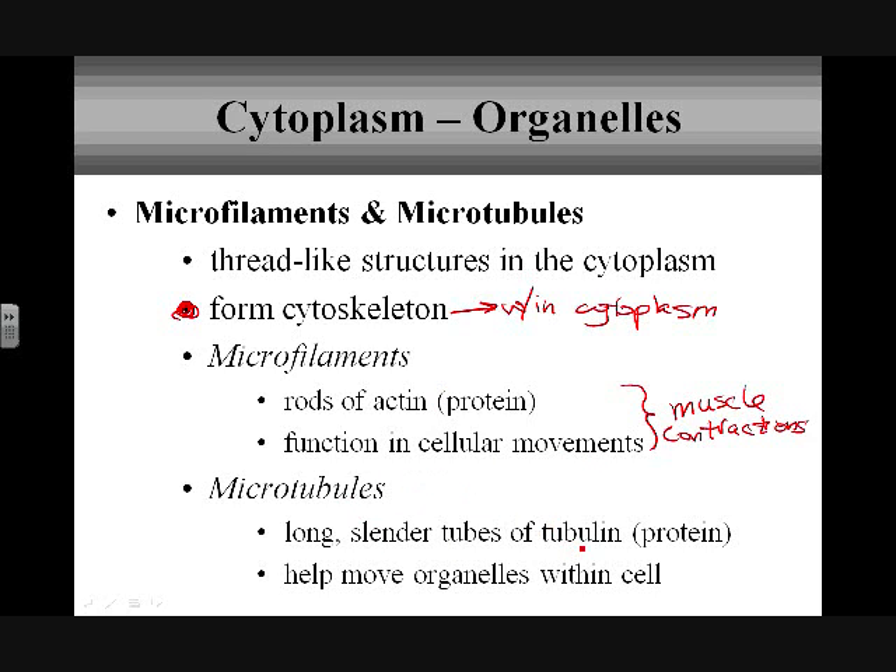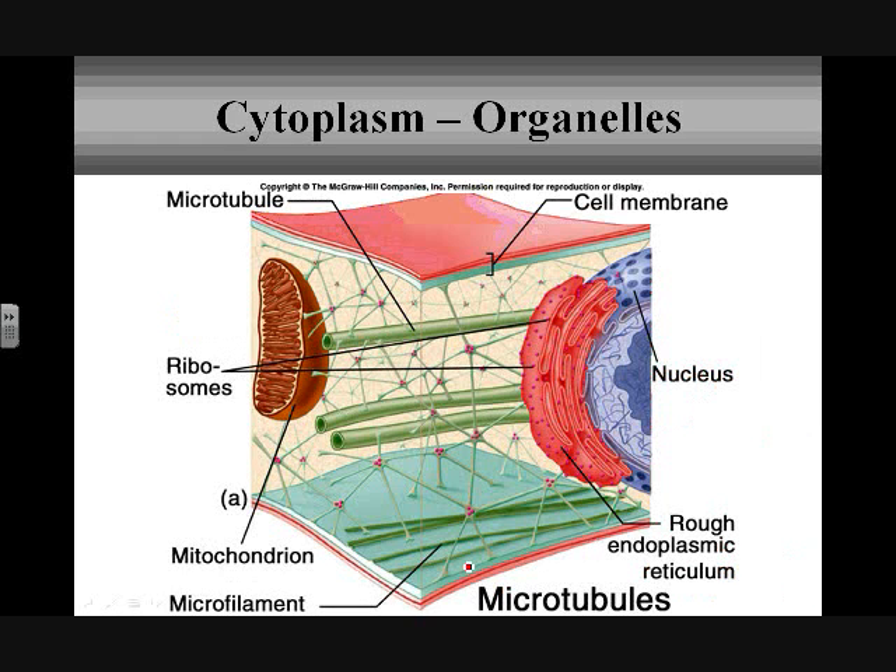Microtubules are made of another protein called tubulin, and they help organelles move within the cell — this is really about structural support. Microtubules are a bit more rigid, providing structural support and acting as a track or pathway for cell organelles to move along within the cytoplasm. Together, microfilaments and microtubules create a whole network of proteins providing structural support within the cytoplasm.